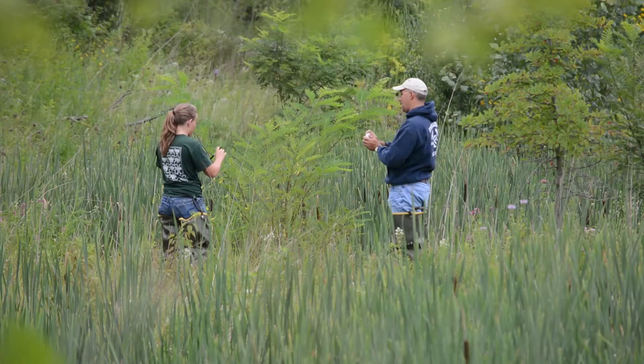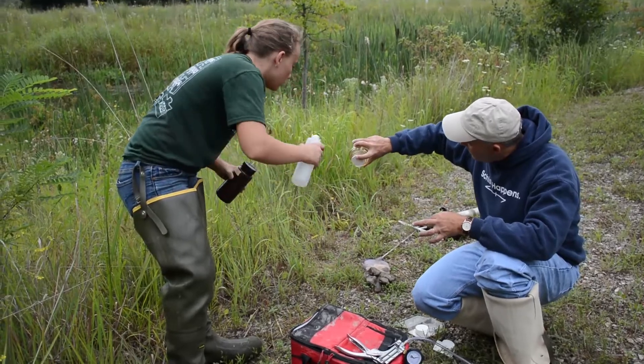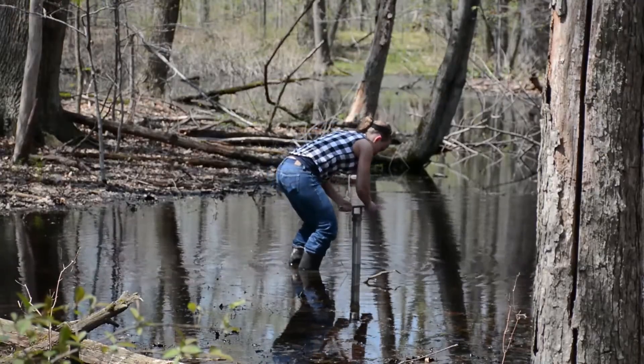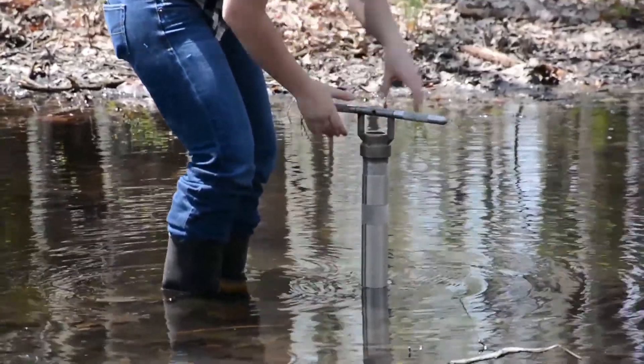There are three wetlands on campus — two natural and one constructed wetland. The constructed wetland is located by Riedel Hall; it was built to replace an existing vernal pool that was there. The other two wetlands are located in the forests of the campus. The one located close to the Key Hall building is the largest of the three.